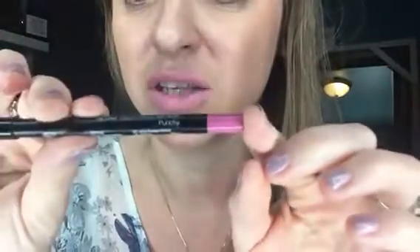I love this color — I like bright, I like pink. So this is the color Punchy. Beautiful. You could put a lip bonbon over it, a lip stain over it, a lip gloss over it — whatever you want to do. Or you could wear it alone.